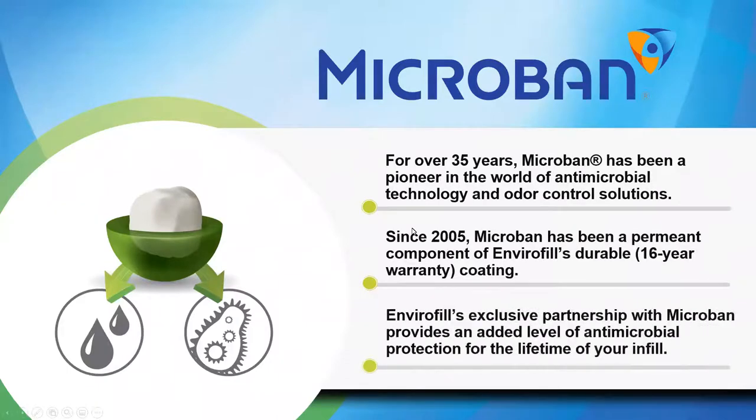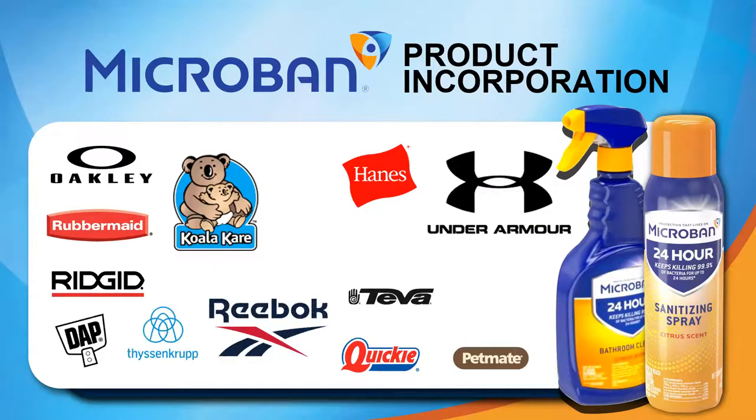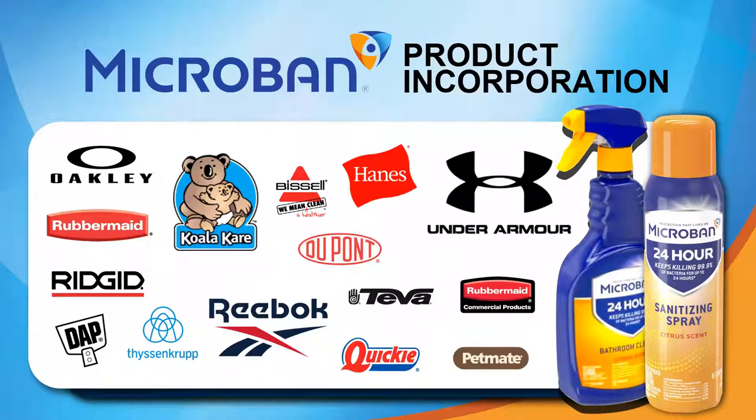In the next few slides I'm going to dive into our partnership with Microban. For over 35 years, Microban has been a pioneer in the world of antimicrobial technology and odor control solutions. U.S. Green Tech has partnered with Microban for over 10 years, and Envirofill is the only infill in the market that incorporates this industry-leading technology. Microban is a permanent component of Envirofill's coating — meaning it's not going to wash off and it's going to provide relevant benefits for the lifespan of the turf installation.